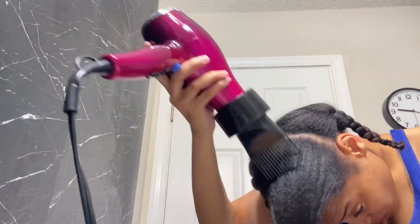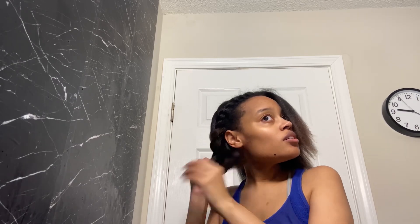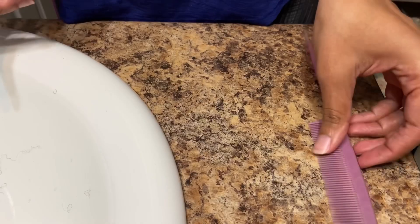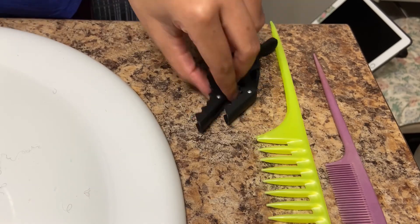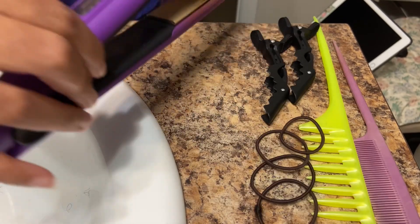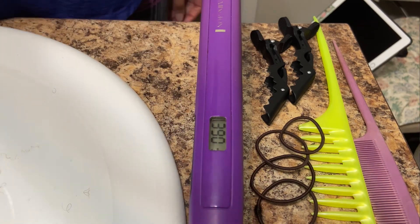After washing my hair, I separated it into four sections and began to blow dry. I have to do it in four sections because my hair is fairly thick and it takes a minute to dry — I can't do it in two sections. It typically takes me about 30 to 45 minutes to blow dry my entire head, and I like to blow dry it in multiple directions so that it has movement when it is straight.